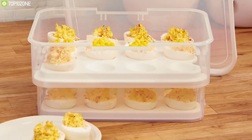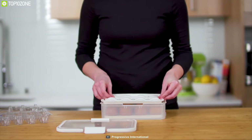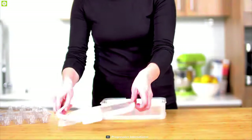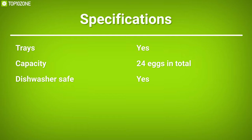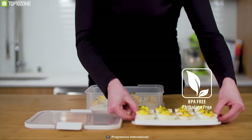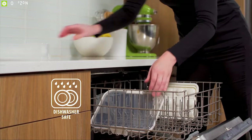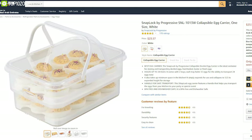The Snap Lock Progressive Collapsible Deviled Egg Carrier is an ideal container for storing and transporting deviled eggs, hard-boiled, Easter, or fresh eggs. It is also BPA-free and dishwasher-safe, and with amazing reviews and ratings from customers you can get it online.